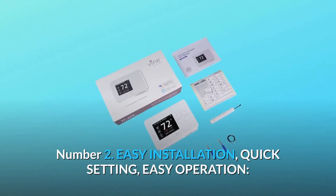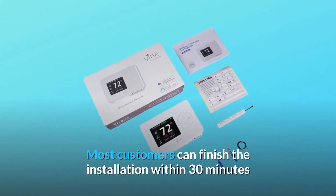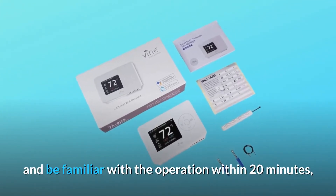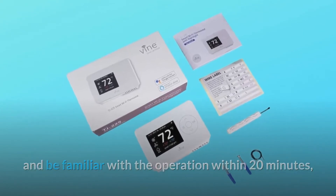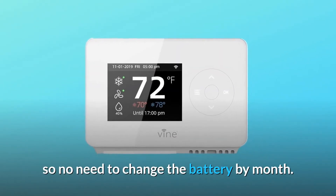Number 2: Easy installation, quick setting, easy operation. Most customers can finish the installation within 30 minutes and be familiar with the operation within 20 minutes. It's also easy to maintain because there is no battery required, so no need to change the battery monthly.